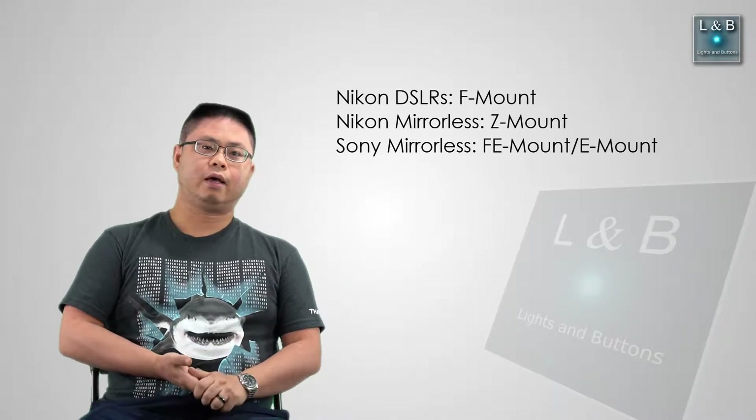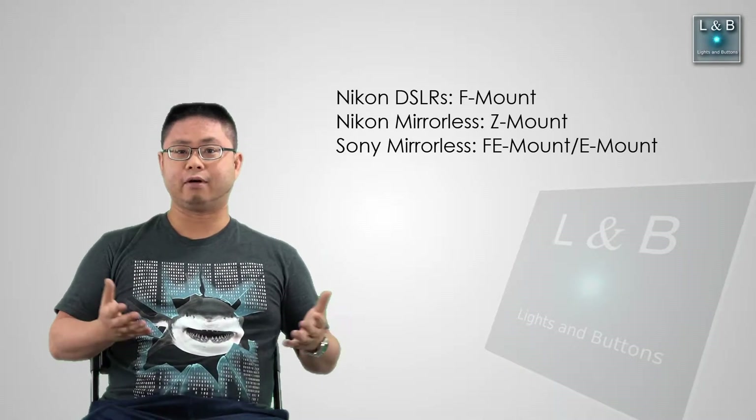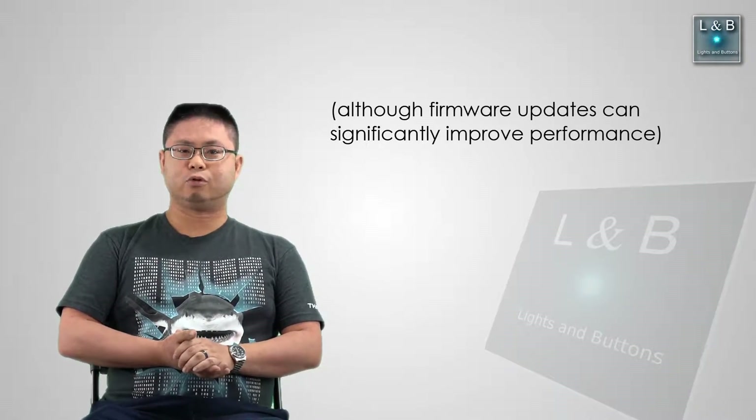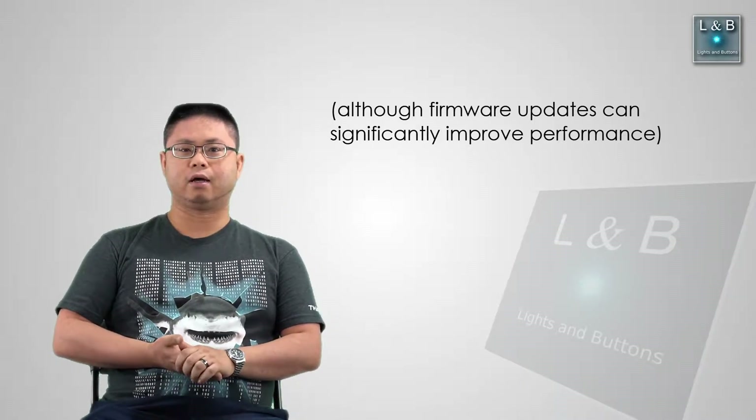For all their mirrorless cameras — the Z6 and Z7 as of now — they're only offering the Z mount. So it sounds like if I want native lenses, whether I go with the Nikon Z mount or the Sony FE mount, I'll have to buy new glass either way. Factoring in the autofocus performance I mentioned in the last video, I think going over to the Sony system would probably be best, and then getting the native lenses to fully take advantage of the system.